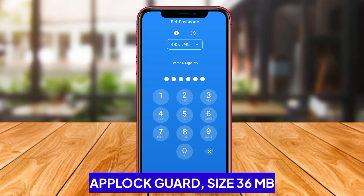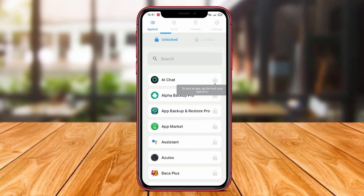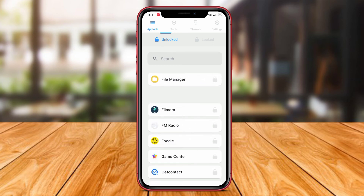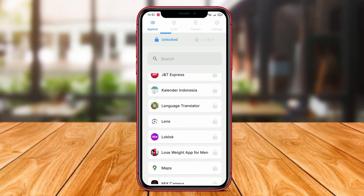AppLock Guard. AppLock Guard is an AppLock application that provides additional protection for sensitive user data. In addition to locking applications, photos, videos, and text messages using patterns, pins, or fingerprints,